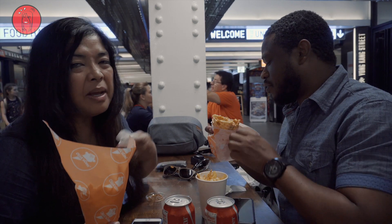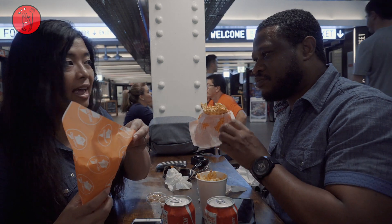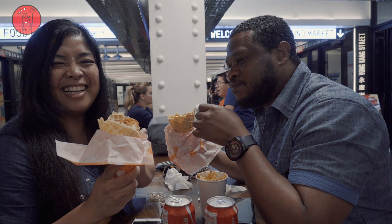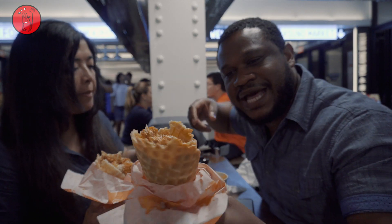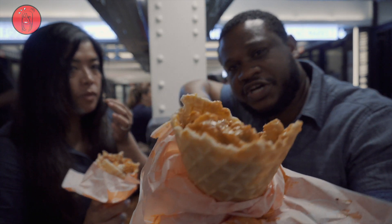I definitely like mine better than hers, and I like mine better than hers. Mine is not boring — mine's not soggy, it's really crispy. Oh, so that's how you fold it down? That's the proper technique — as you're eating, you fold it down and you're eating the cone. It's like ice cream, but weird. So as you're eating the chicken, you're biting the cone itself — it kind of gives you the flavors back and forth. Really good.